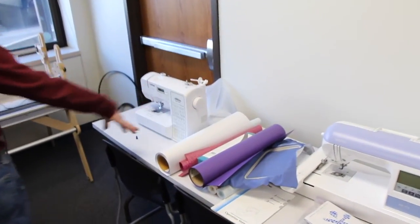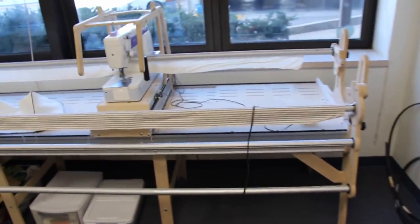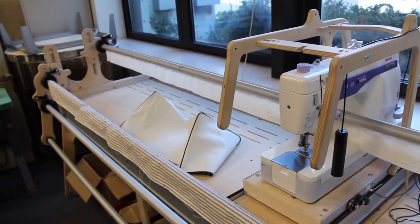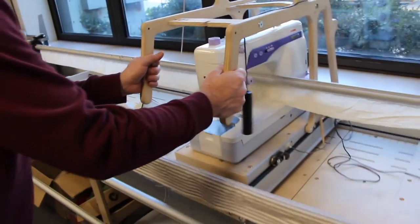I noticed you also have sewing machines and a quilter's table? Yes, we do have a quilting machine. We're trying to get people to work on those and to give instructions to someone like me who doesn't know how to use it.